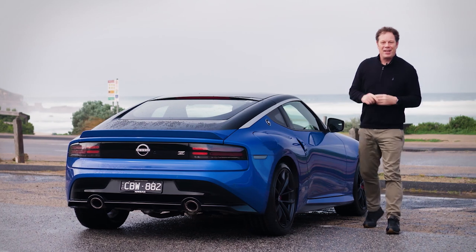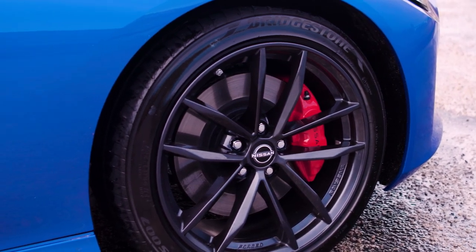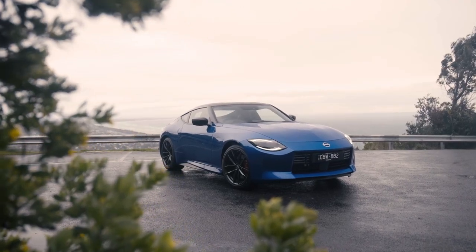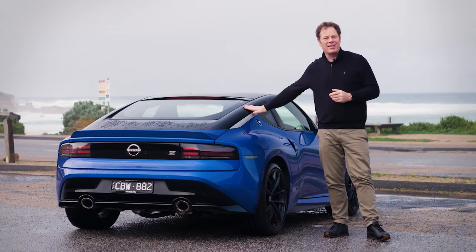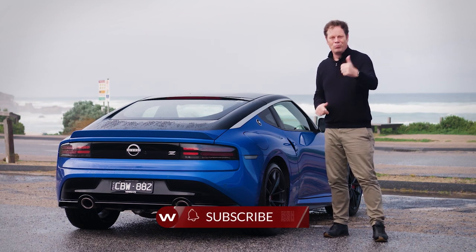The Nissan Z is a really likeable, endearing, and somewhat practical sports coupe. You could genuinely use this car every day. You're only likely to be disappointed if you expect the last word in sporting focus — and there'll probably be a Nismo model along to scratch that particular itch. We're going to be putting this car up against all of its key rivals here at Wheels, so like and subscribe to the YouTube channel and keep checking back on the website.